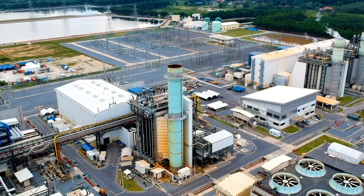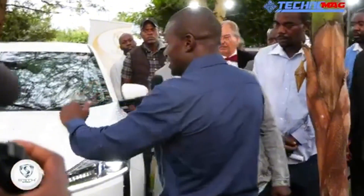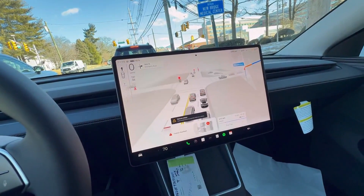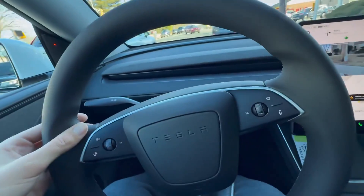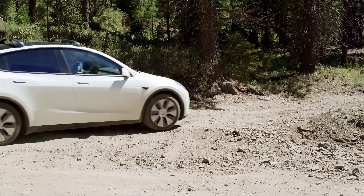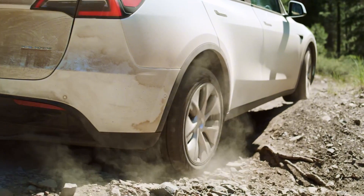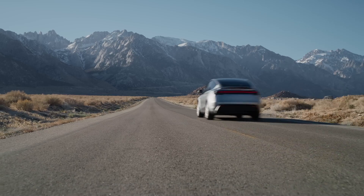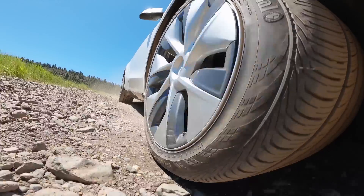Since Maxwell Chikumbuzo claims to be working with a Chinese brand, it is widely understood that manufacturing in China comes with considerably lower production costs compared to the United States, where Tesla vehicles are primarily produced. Labor costs, material sourcing, and overall operational expenses are generally lower in China. When you compare this to the U.S., where labor costs are higher, environmental regulations are stricter, and the overall cost of doing business is more expensive, it's understandable why vehicles manufactured there, like the Tesla Model Y, carry a higher price tag.